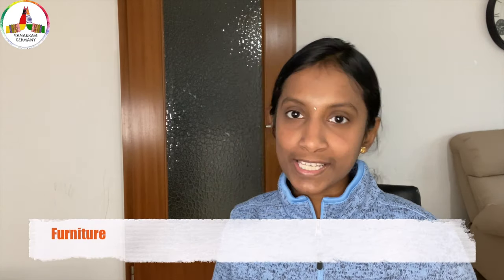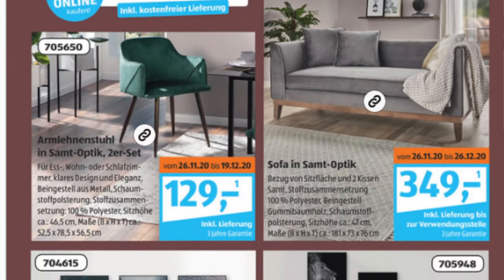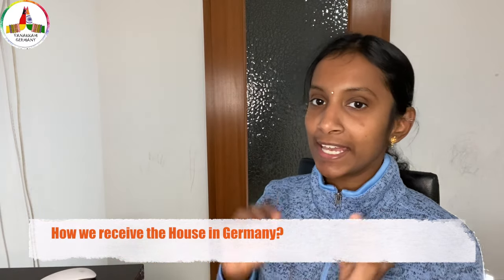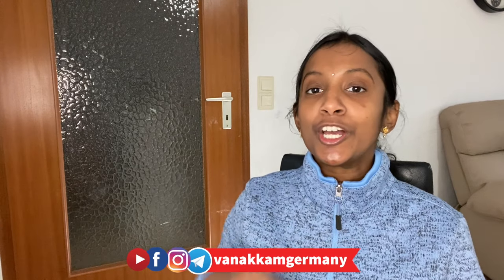Coming to furniture, it is similar to the kitchen options I mentioned. You can look at options available on online portals or visit the nearest furniture shop. For smaller items like small shelves, small cupboards, or small tables, you can also look into options available in Aldi or Lidl — normally you will get many offers there for this kind of furniture. When you receive an unfurnished house, there won't be anything apart from wires and switches — no kitchen setup or shelves. You receive an empty house with white-painted walls and have to set up everything on your own. You can paint the walls as per your wish, but when vacating, you have to repaint in one color.